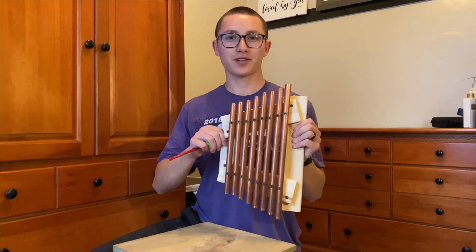I'm Bryce. I'm majoring in mechanical engineering. This is my copper glockenspiel.